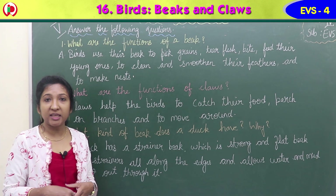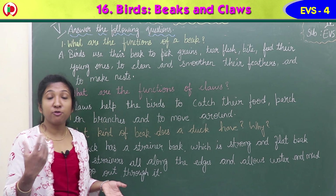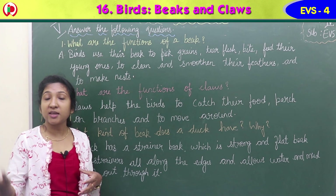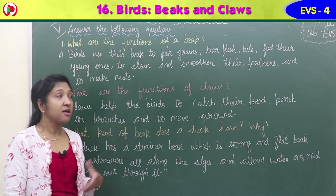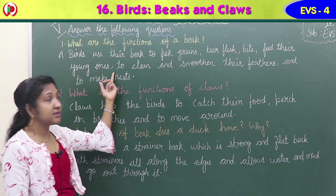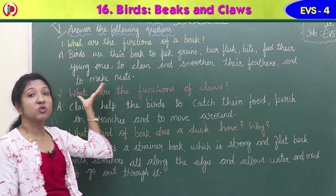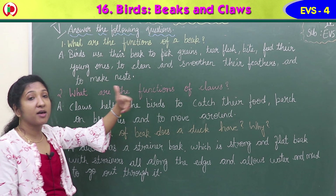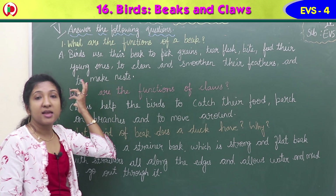Answer: birds use the beak to pick grains, tear flesh, bite, feed the young ones, to clean and smoothen the feathers, and to make nests. For all these things they use beaks.